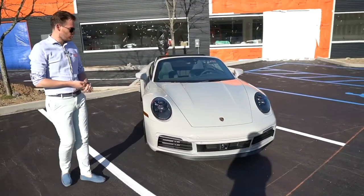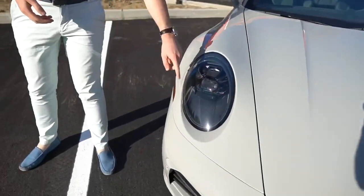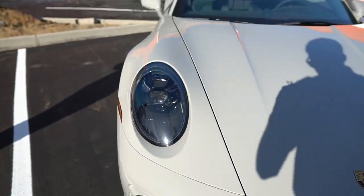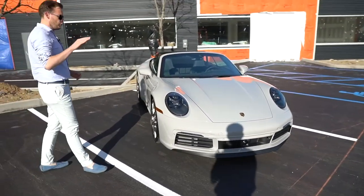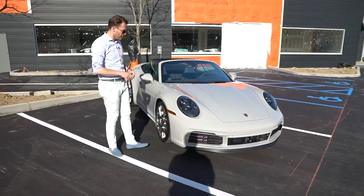This beautiful looking example sports the upgraded LED matrix headlight design — front headlights with corner assist and high beam assist. Really cool, super bright. If you go faster, the light actually tilts up a little bit to shine light further down the road.